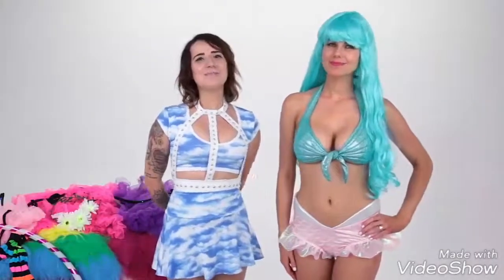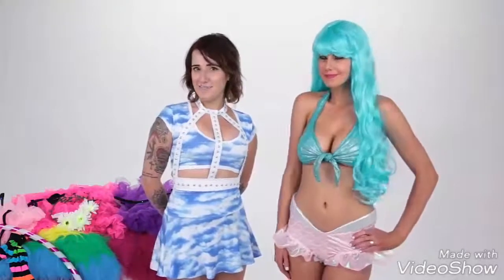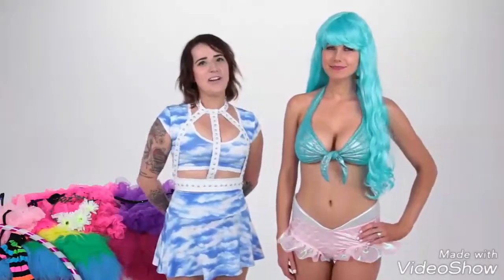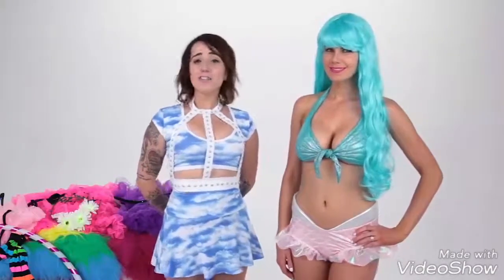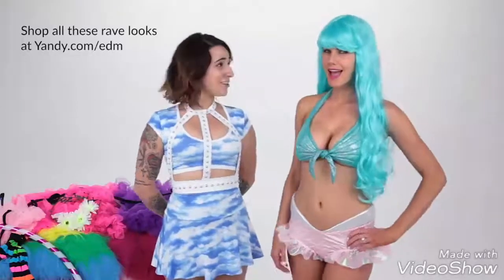Hi, I'm Sterling with Yandy.com. Today I'll be walking you through the top EDM fashion trends of 2016 we know you'll want to rock this festival season. With us today is our favorite resident Yandy model, Suzy. With Yandy, there's no need to stress where your next hot rave outfit will come from. All trends and corresponding styles will be able to be shopped at Yandy.com. Let's get started!